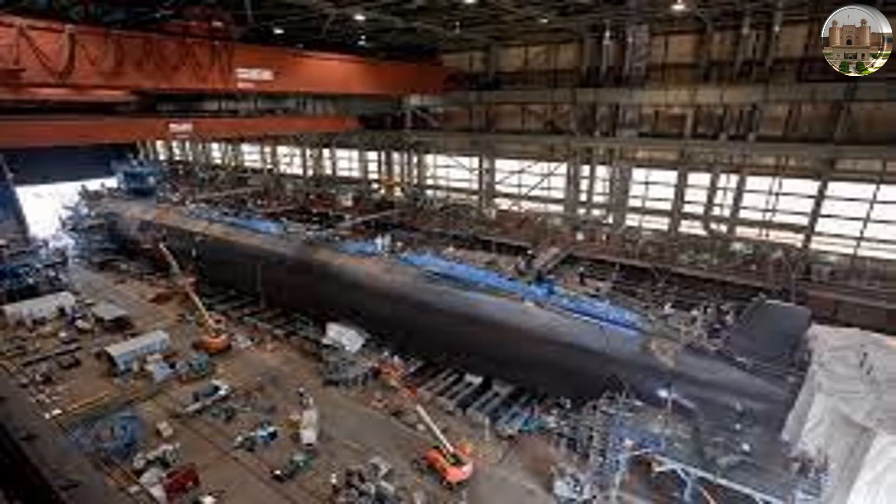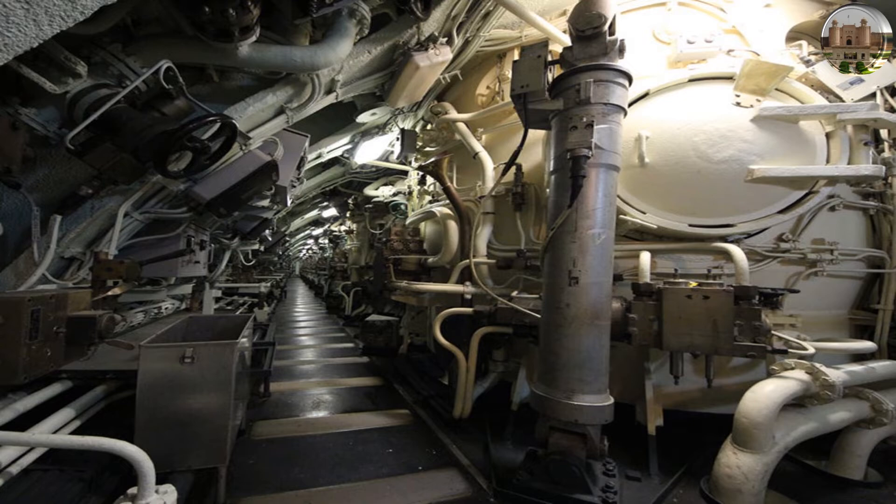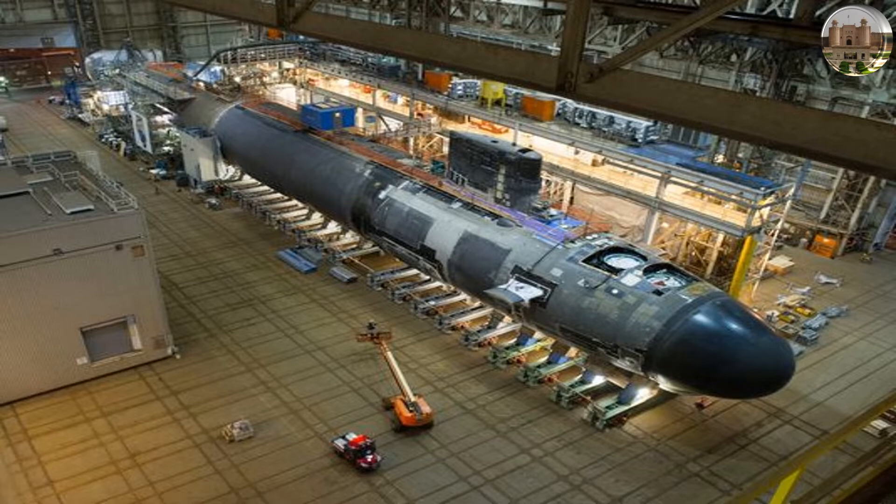A megawatt-class Stirling engine is tightly structured, has a simple system, and can be started quickly and configured in modules. These will be significant advantages of the Stirling engine, the company added.